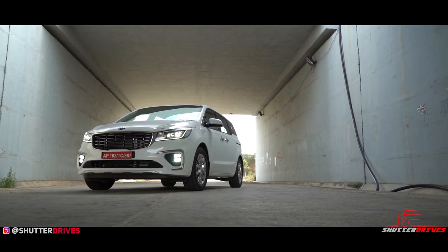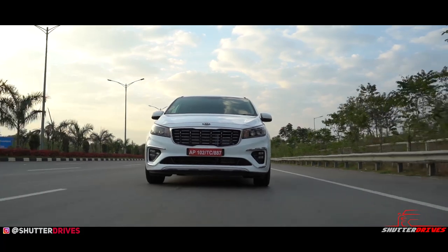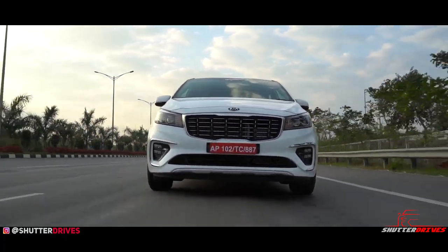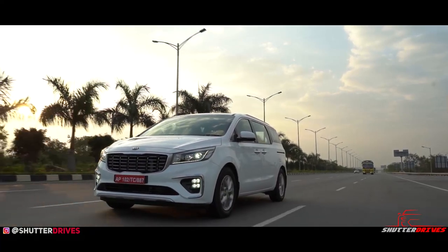When I first saw the Kia Carnival, I was wondering if we could still drive it using a normal driver's license, because it's that massive. It's not only longer and wider than the Innova Crysta, but it's just 30cm shorter than the Tempo Traveller. What's really surprising is, in spite of the rocketing dimensions, Kia has managed to style it very well. In fact, it looks much better than the Mercedes V-Class.